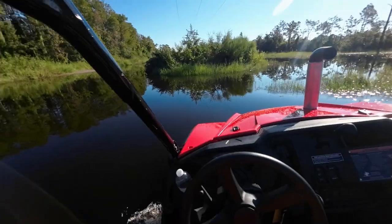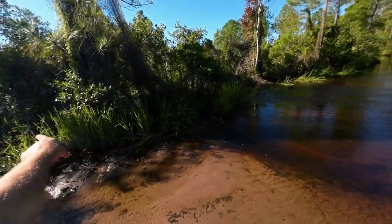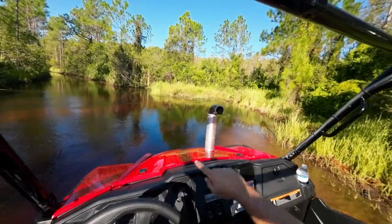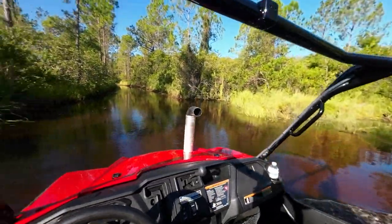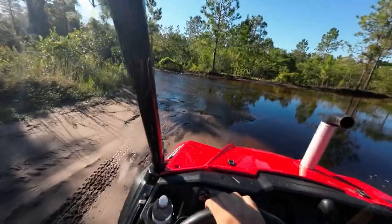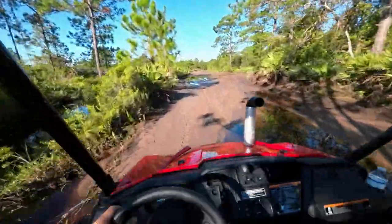Easy day, barely even got my feet wet. The new feature is that creek which runs alongside the logging road has overflowed and created a river going this way. It's not super deep but it's interesting — haven't seen that in a long time. Submitted to the main trail and it's more of a river right now — you can see it's flowing really fast.